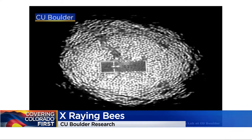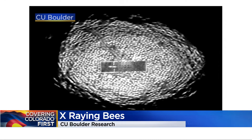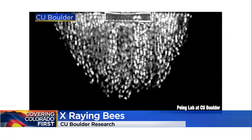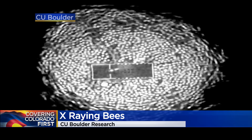Researchers at CU Boulder wanted to get inside a look at how honeybees form their swarms. They counted on queens to coax thousands of workers to form swarms and put them in front of a CT machine. They were actually able to pick out individual bees in dome-shaped swarms of 10,000 insects.